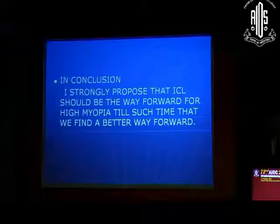In conclusion, I strongly propose that ICL should be the way forward for high myopia. Thank you.